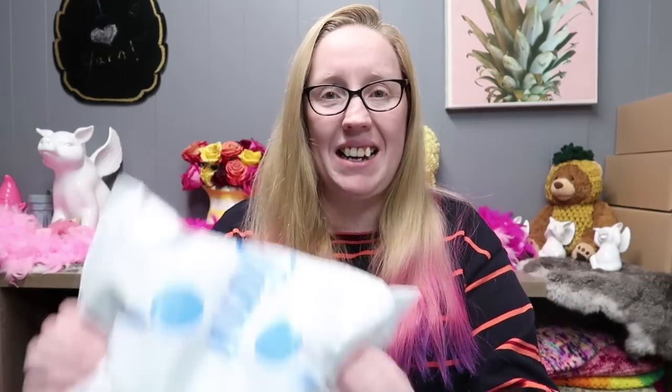Hey it's Holly and I'm super excited because I got my Jimmy Beans Crochet Club for the month of February. I'm so excited, I cannot wait to open this up!